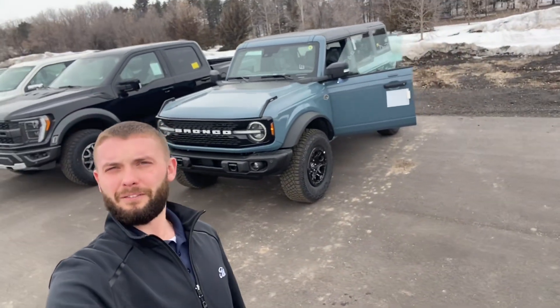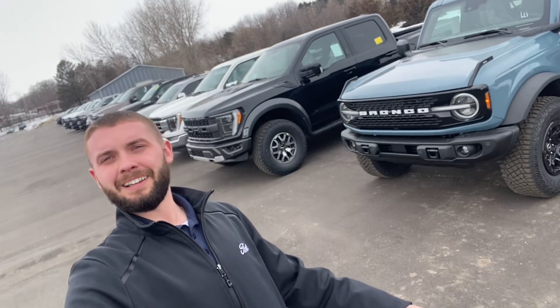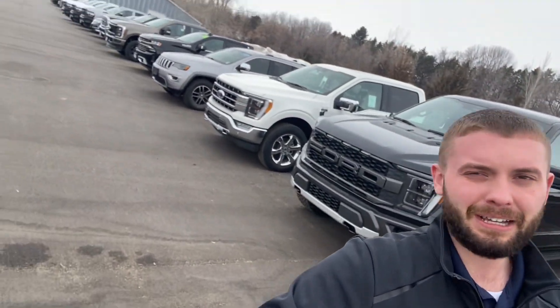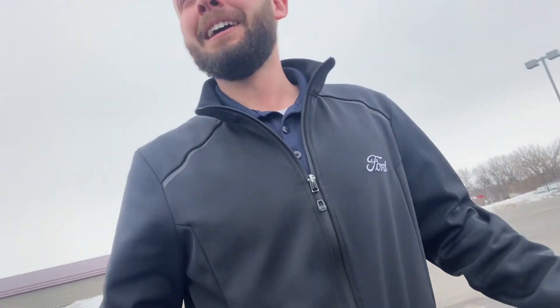We got in a brand new Ford Bronco Wildtrak, a brand new Ford Raptor F-150, and a brand new F-150 Lariat. Also, I know we're Ford, Chrysler, Dodge, Jeep, Ram here, but let me make our way down.